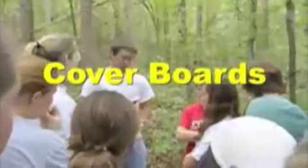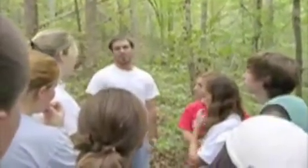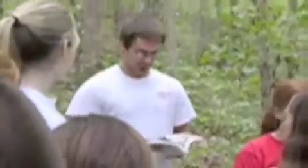We're going to be checking these cover boards. I have 100 set out, so we'll check 50 — the next group will check 50. What I'm primarily concerned with are small snakes: ring necks, brown snakes, red bellies, worm snakes, things like that.